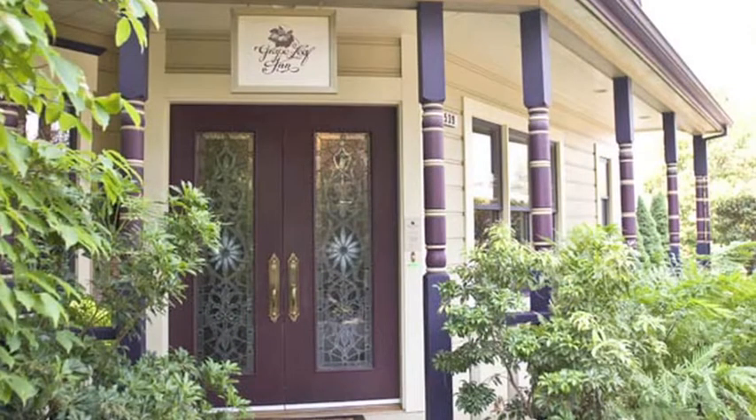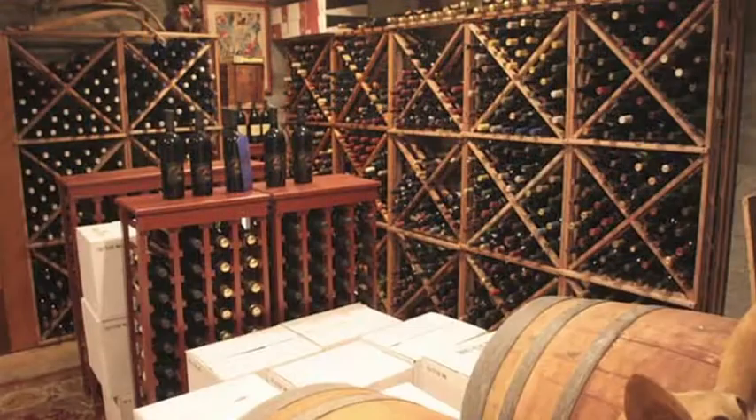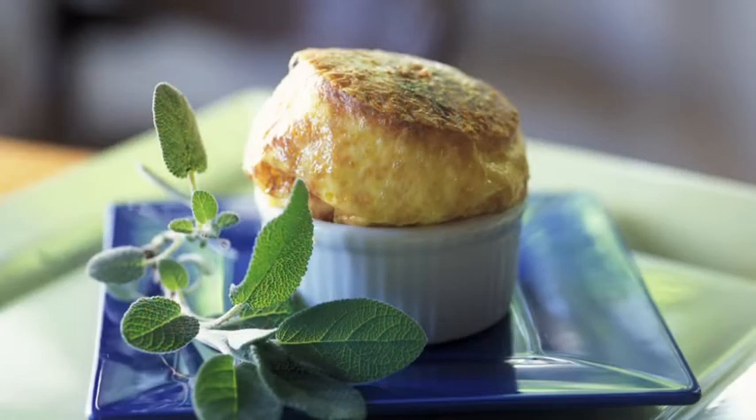We have found that people that come to the Grapeleaf are looking for several things. Wine, of course, is a big draw in this area. There are over 170 wineries within a half hour of the Grapeleaf, and in addition to that, there are about eight wonderful restaurants that folks can walk to, and most of them do, from the inn.